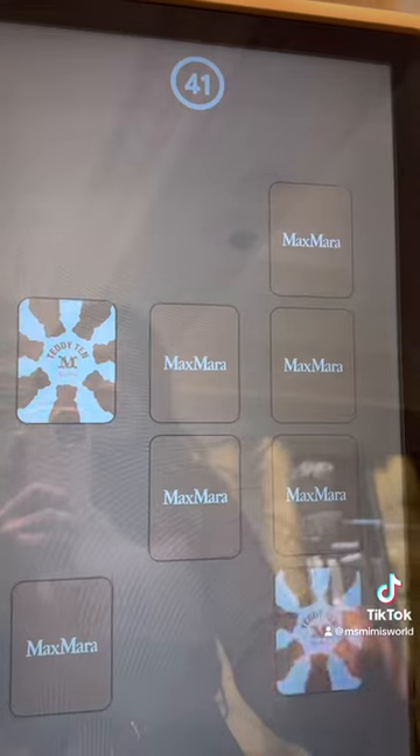My little niece Aria is literally so much better than I am at memory games.